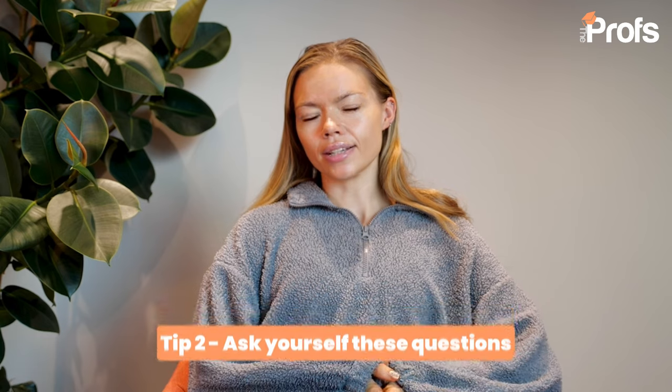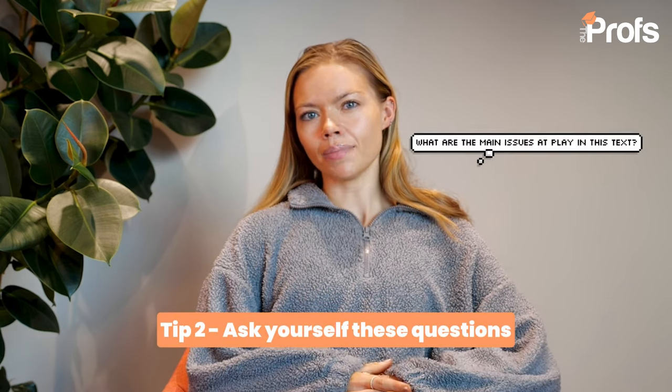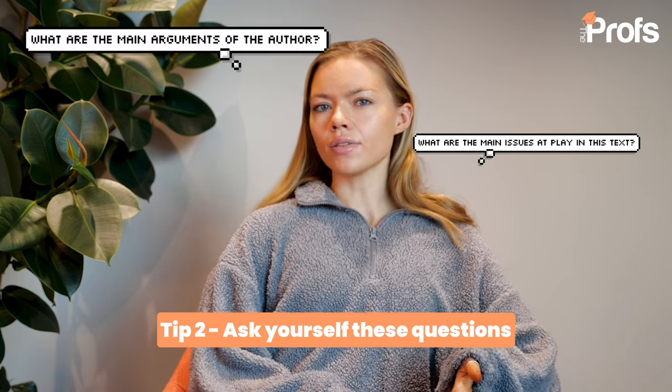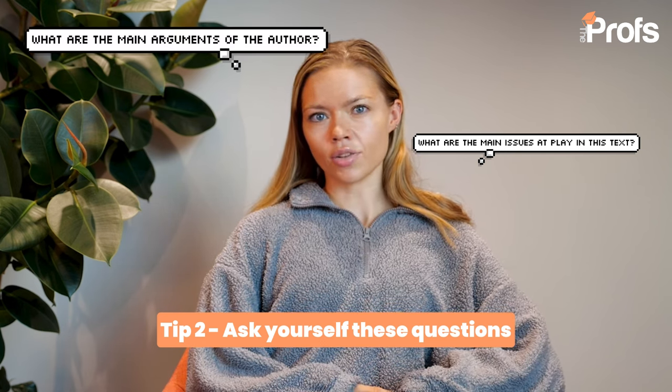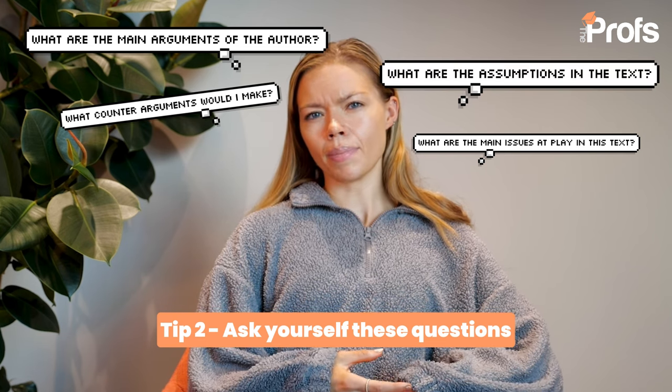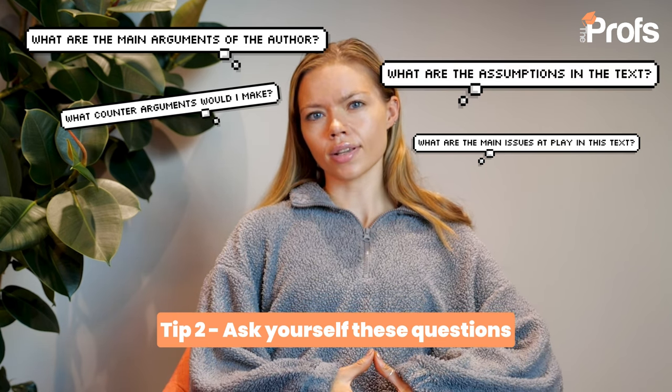As you are working through your reading every day, challenge yourself with the following questions: What are the main issues at play in this text? What are the main arguments of the author? What are the counter-arguments, or if there aren't clear counter-arguments, what counter-arguments would you make? And are there any assumptions or implications in the passage — what is being relied on to draw those conclusions?